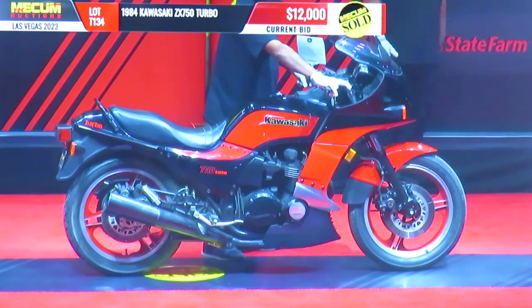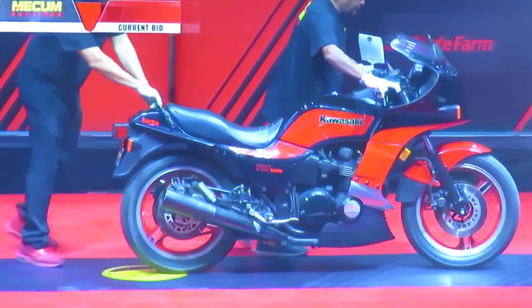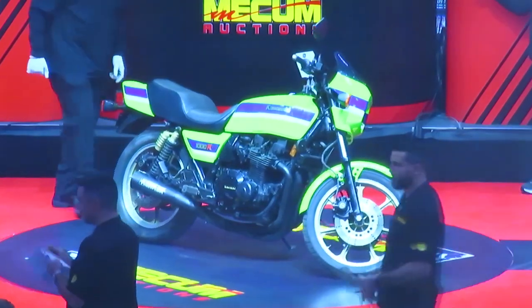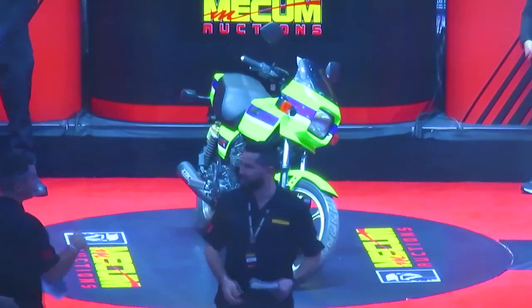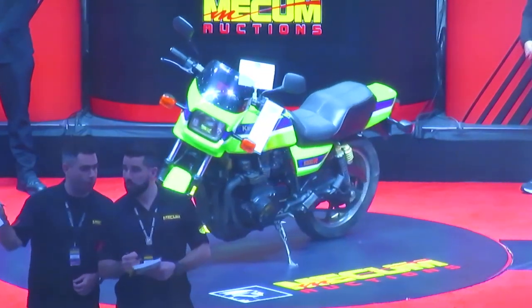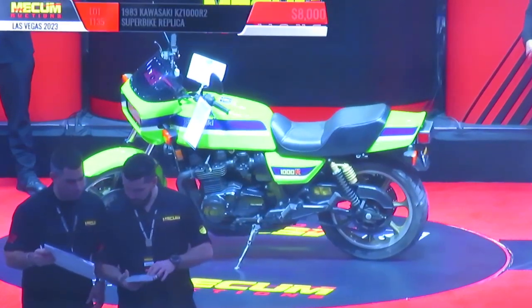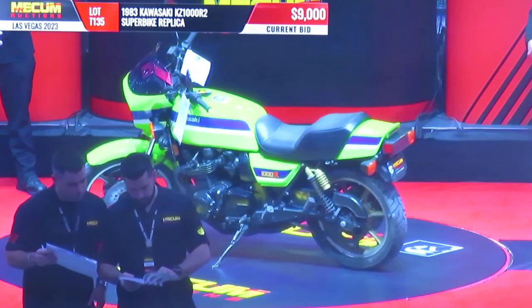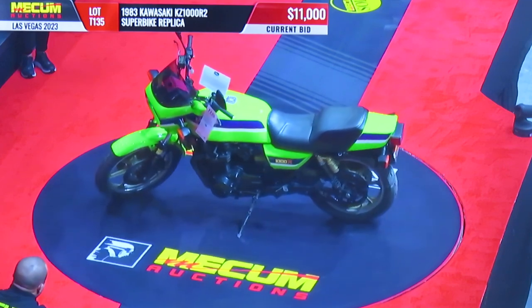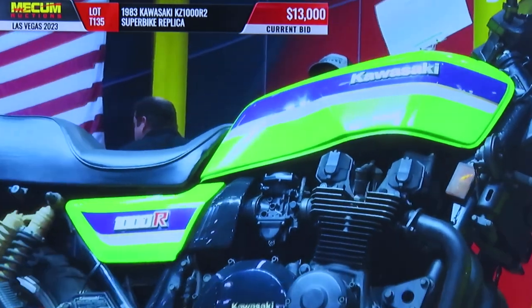From the Bruce Robertson collection. It's a replica — as in, is it a replica? It must be a real one. It must be a real Eddie Lawson replica, I guess. It is.